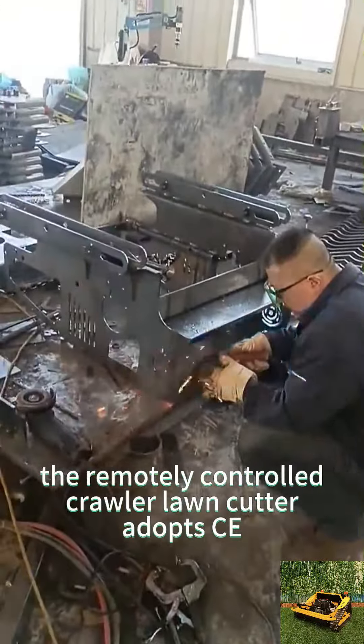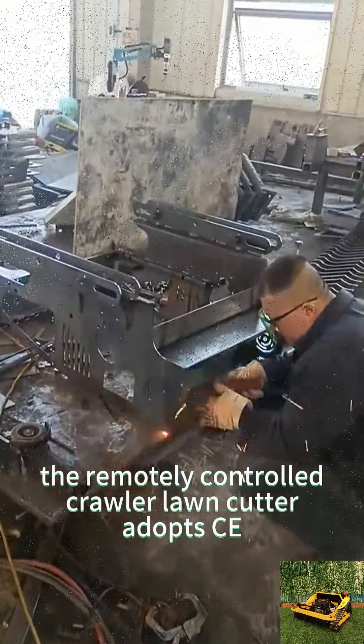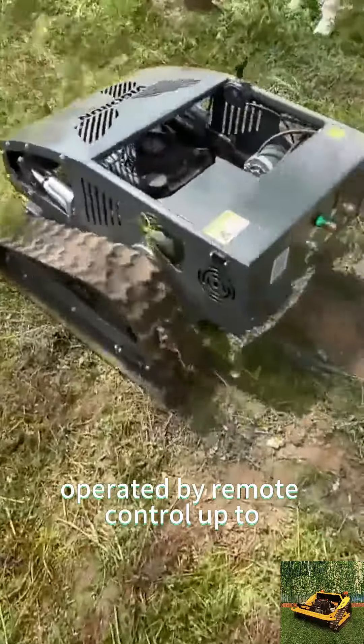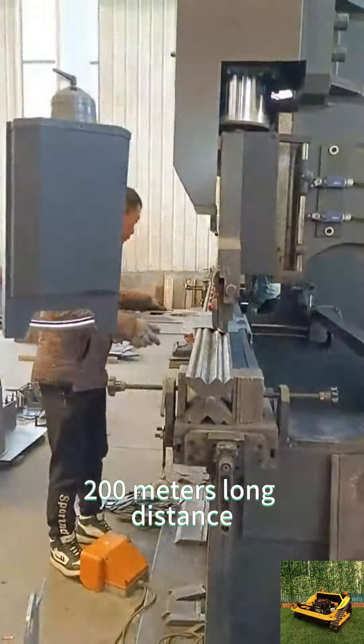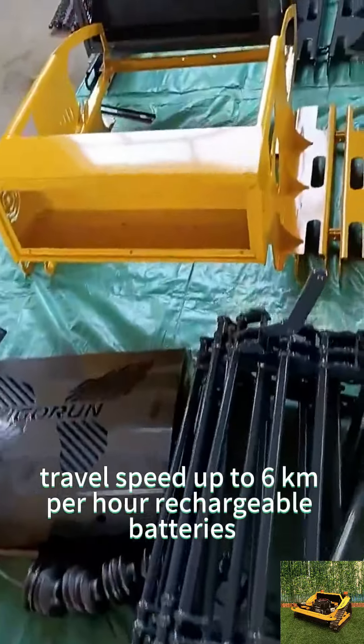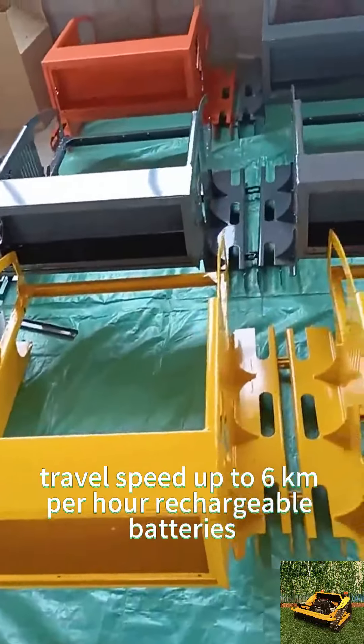The remotely controlled crawler lawn cutter adopts CE and EPA-approved gasoline engine, operated by remote control up to 200 meters long distance, with adjustable cutting height, travel speed up to 6 kilometers per hour, and rechargeable batteries.